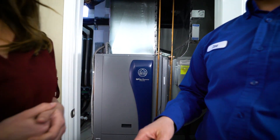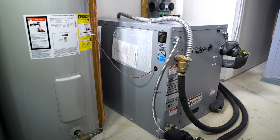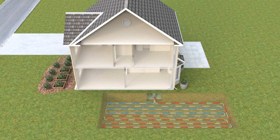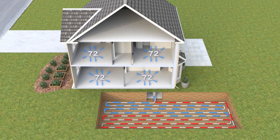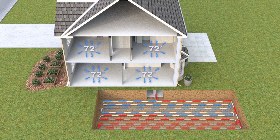Geothermal systems are quiet, dependable, and safe. They have few moving parts and require little maintenance. These systems have no outdoor equipment and maintain a comfortable, even temperature in the home or office, and provide efficient, renewable heating, cooling, and hot water.